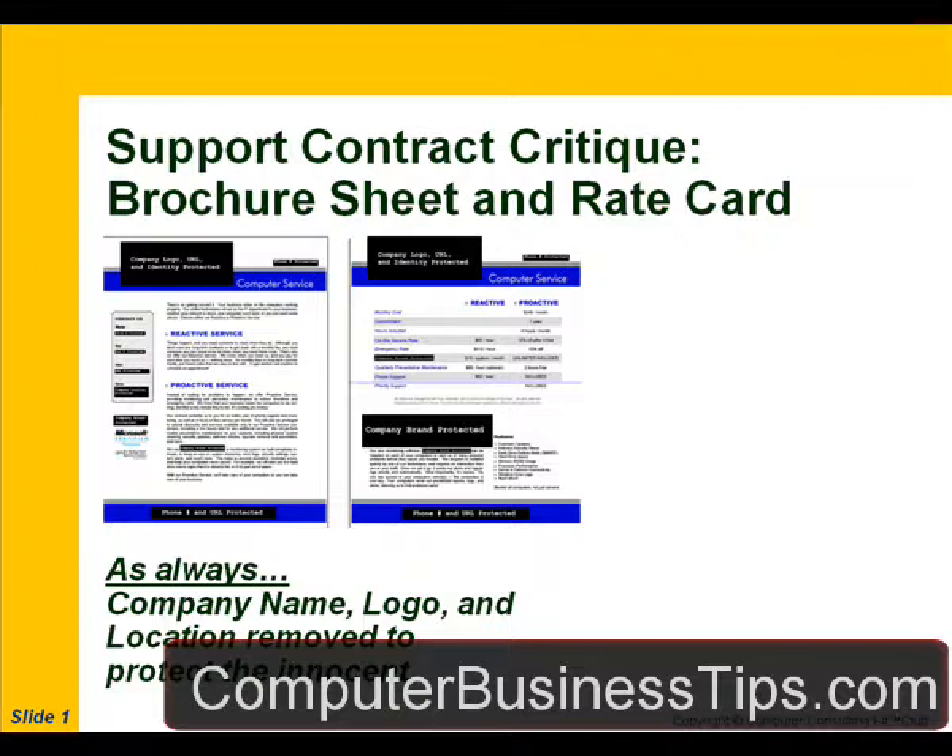If you're fuzzy on how the sales process works and how the sequencing works, you need to go back and review the materials in the Computer Consulting Kit home study course and pay close attention to the sequencing — what needs to come first before it's appropriate to talk about selling a service agreement. The company name, location, and anything else personally identifiable for the documents we're critiquing have been removed to protect the innocent.